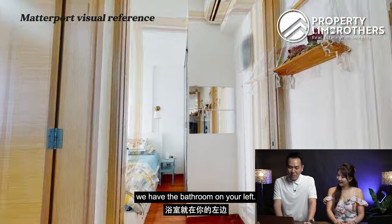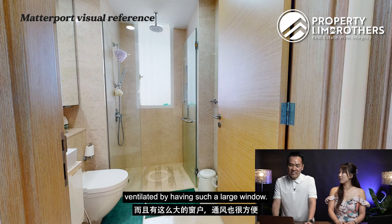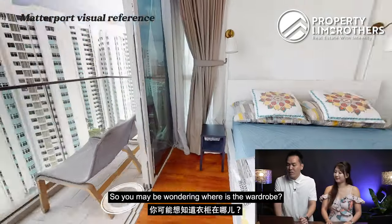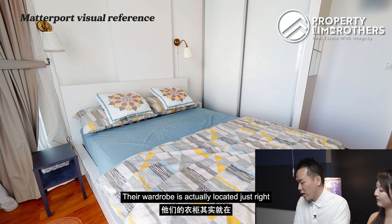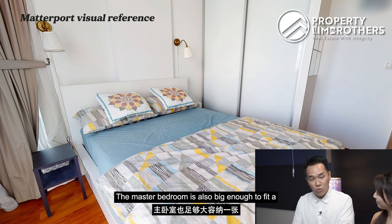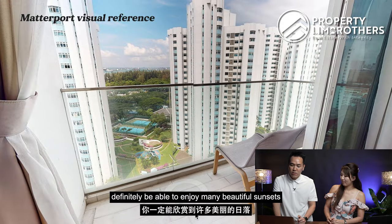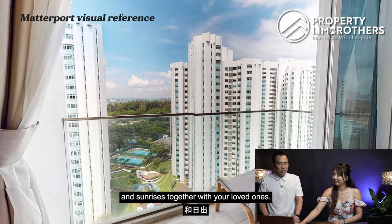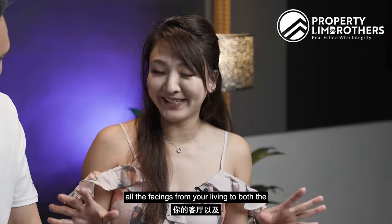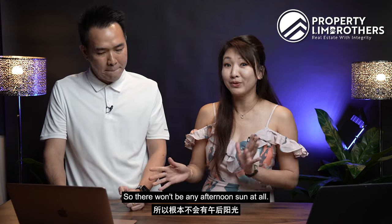Coming into the master bedroom, we have the bathroom on your left. This bathroom comes equipped with a rain shower, a standing shower, and it's very easily ventilated by having such a large window. Coming into the master bedroom itself — the wardrobe is located just right beside the bed with two-panel cabinets, and there's sufficient space for all your wardrobe needs. The master bedroom is also big enough to fit a queen-sized bed. Coming out to the balcony, it's overlooking towards the East Coast Park area, where you'll definitely be able to enjoy many beautiful sunsets and sunrises with your loved ones. All the facings — from your living room to both rooms — are all facing north-south, so there won't be any afternoon sun at all.